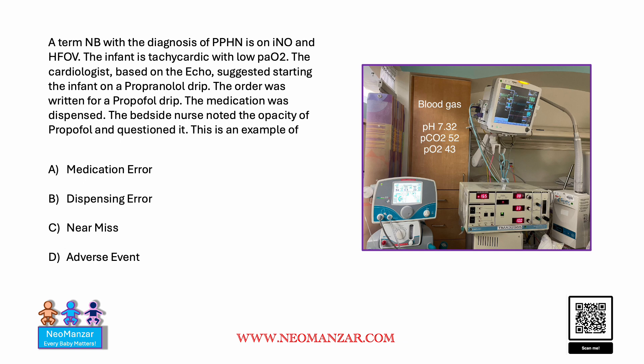Hi there. We have a sick baby in the NICU. The baby has pulmonary hypertension on inhaled nitric oxide and oscillator. He's tachycardic with low PO2, as you can see in the picture.